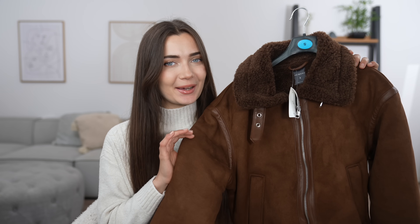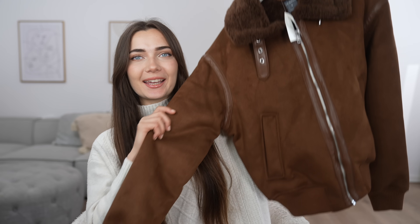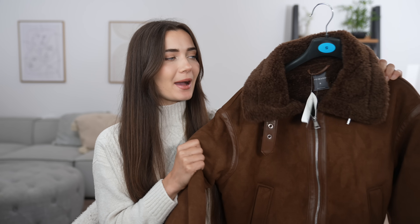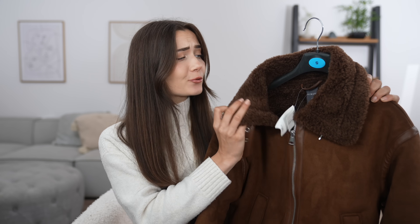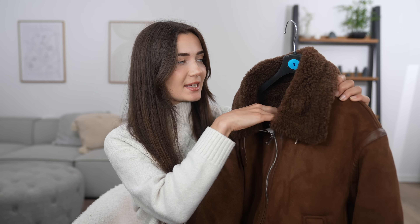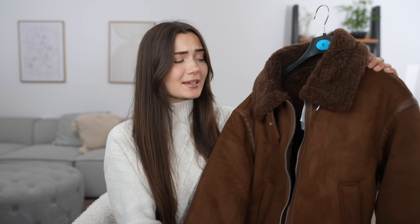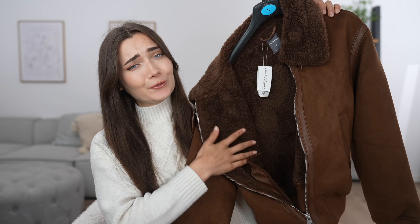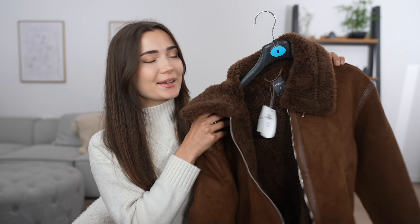First things first on the agenda is this jacket slash coat, and honestly the second I saw this on the hanger, I knew I needed it. Look how freaking gorgeous it is — it is so thick and so plush. I'm absolutely obsessed with it. I also really like the collar as well. This jacket was 36 pounds and I got this in a size S. They actually had my size for once, and look how cozy it is inside. It's literally just so fluffy and so warm.